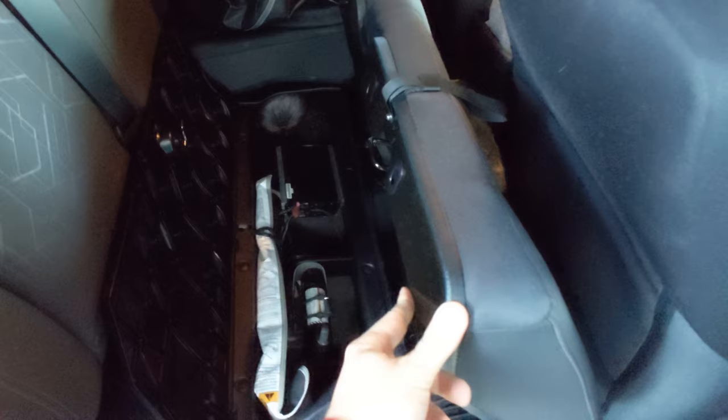Underneath this seat we have nothing too exciting — just an inverter right there. In case I need to have an actual power outlet, I can just plug it in up front. I do plan on adding more stuff under there and moving it as needed.